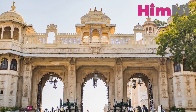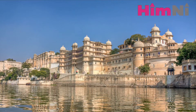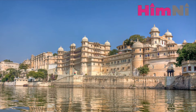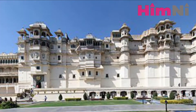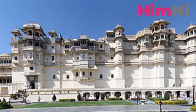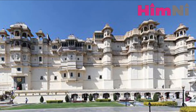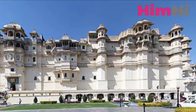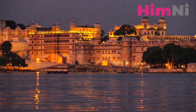City Palace: You will need to spend at least two hours here to fully enjoy the beauty of the palace and the museum displays. Explore Shish Mahal, Bheem Villas, Badi Mahal and more. Marvel at the Royal Courtyards. This is located at Silawat Wadi.